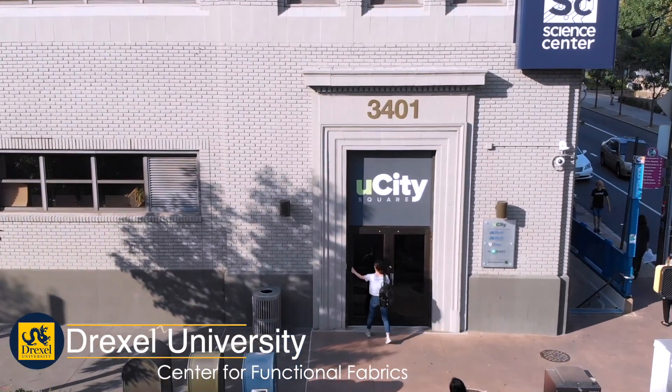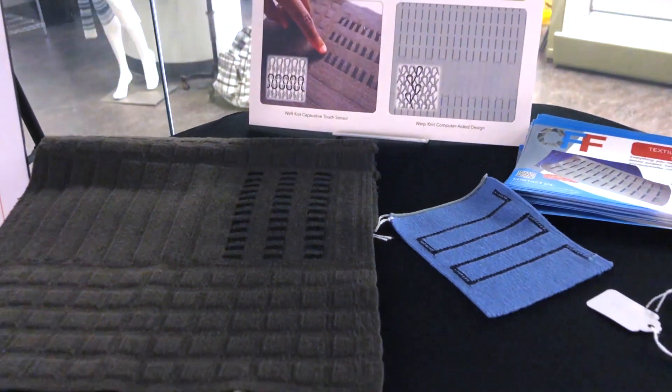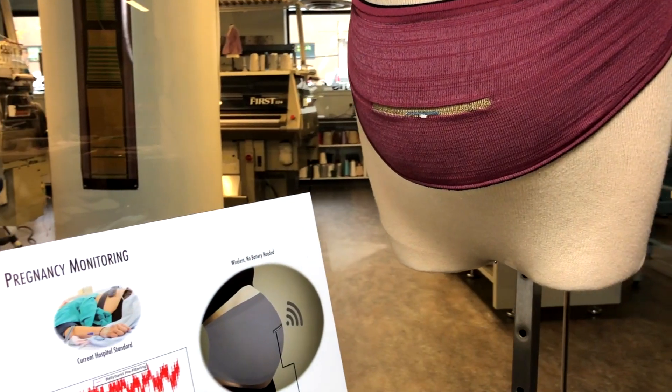At the Center for Functional Fabrics, we are integrating our conducting yarns into fabrics that can mimic the functions of a touch sensor or function as an antenna.